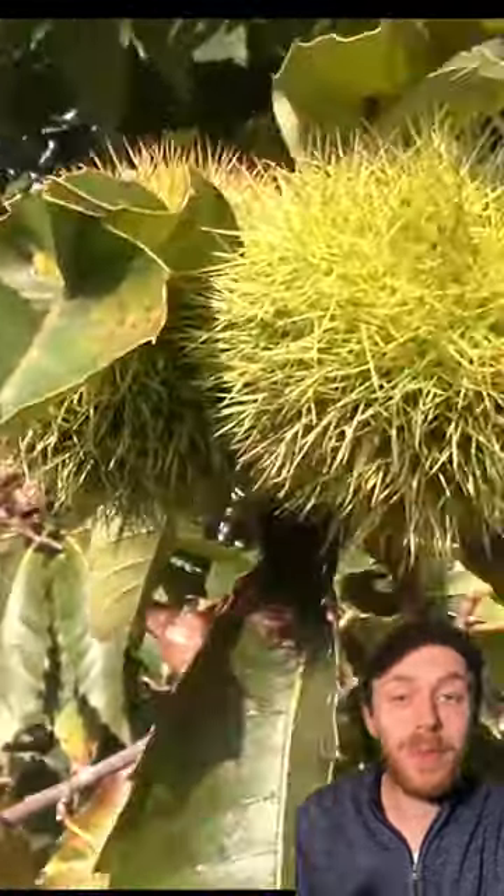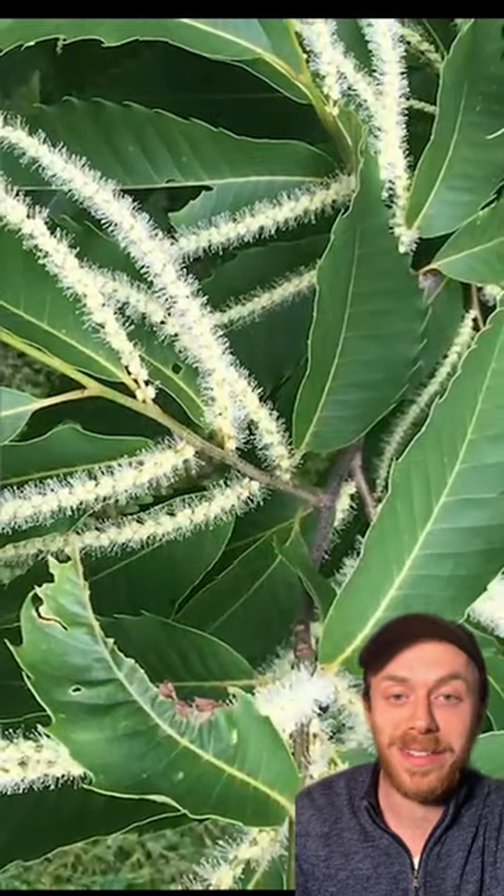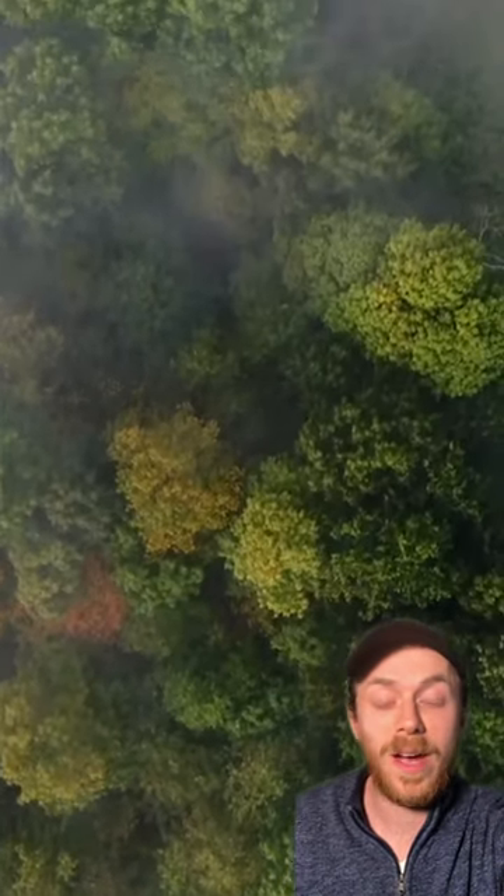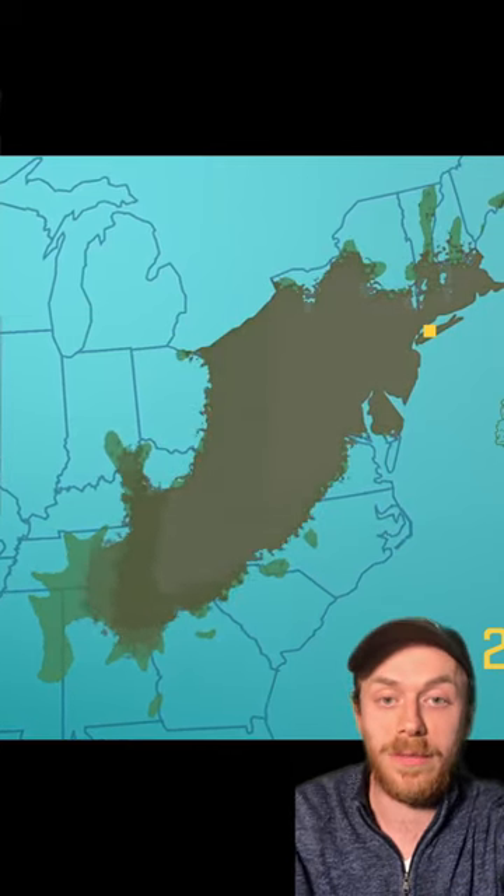This is big news! We may soon be able to bring back one of America's most valuable and charismatic trees. The American chestnut tree used to dominate much of our forests here in the eastern U.S., until humans introduced a deadly fungus that wiped out nearly 4 billion of them.